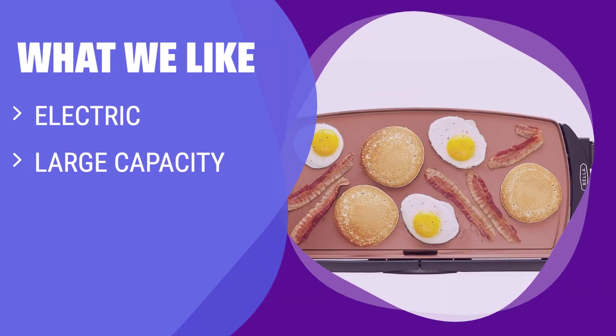What we like: Save stovetop space with this hard-working electric ceramic griddle. If you have limited stovetop space or need to cook for a crowd, you should consider this versatile griddle.